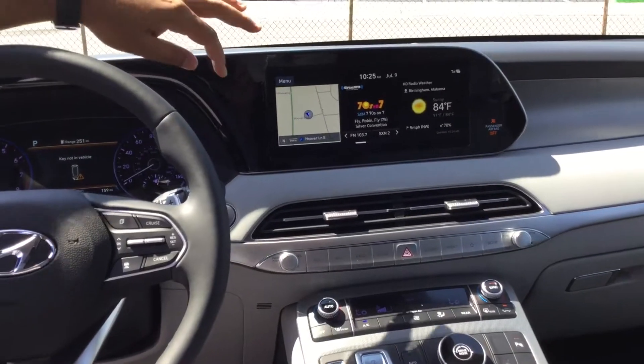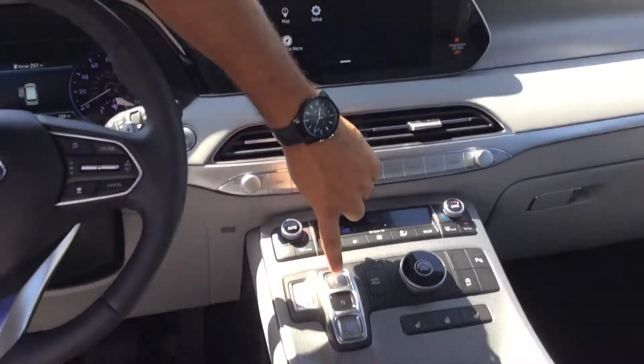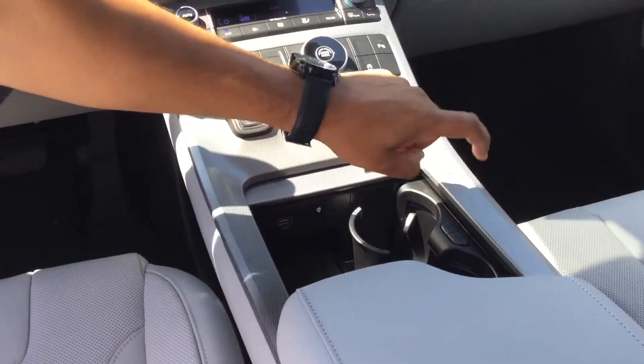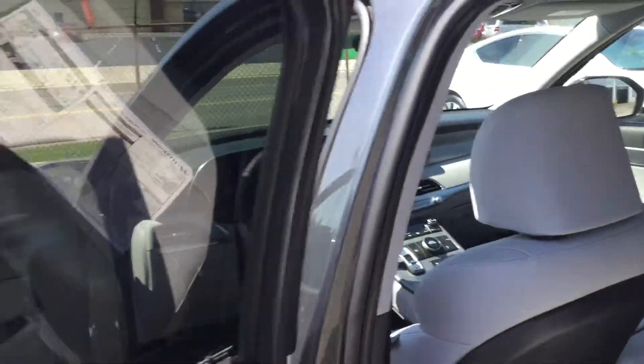The entire touchscreen is completely different — you're able to scroll through. You can change gears with the push of a button. Cup holders pop out out of nowhere. There are, I believe, 12 cup holders and eight USB charging ports all over this thing.